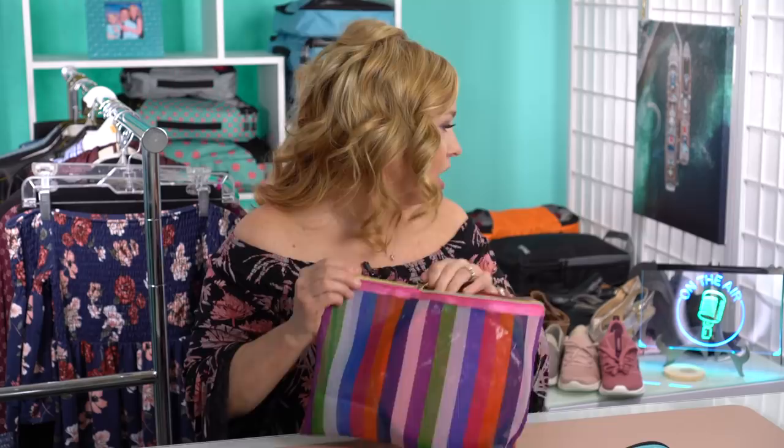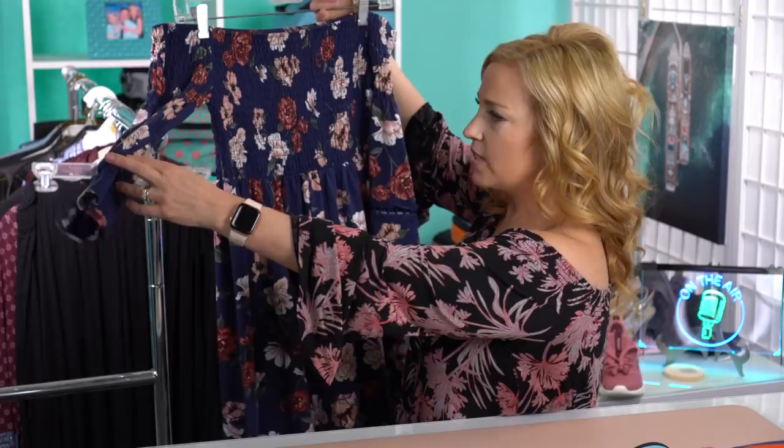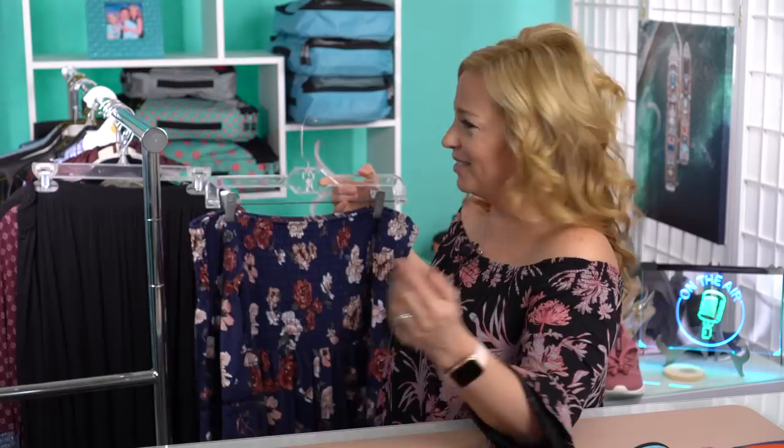Now we're going to start talking about clothing — we'll start with my clothing for this cruise and then go through and talk about the boys. I'm taking seven dresses for seven nights. The first dress is an off-the-shoulder dress that I got at Target — I think it was less than $24. Just super comfortable and cottony, and as you can tell because of what I'm wearing right now, I live in off-the-shoulder dresses — they're comfortable, easy to wash, and feel flattering and nice to me.